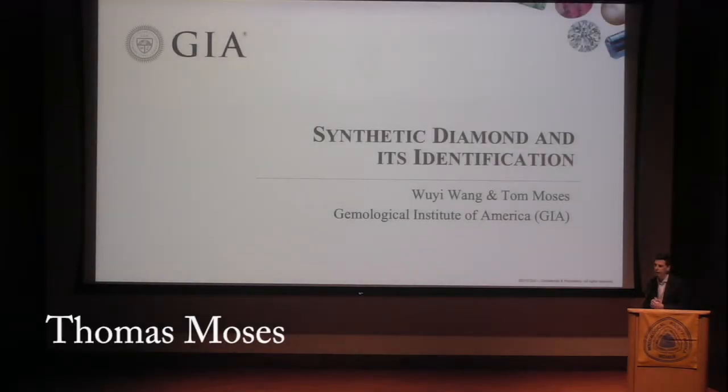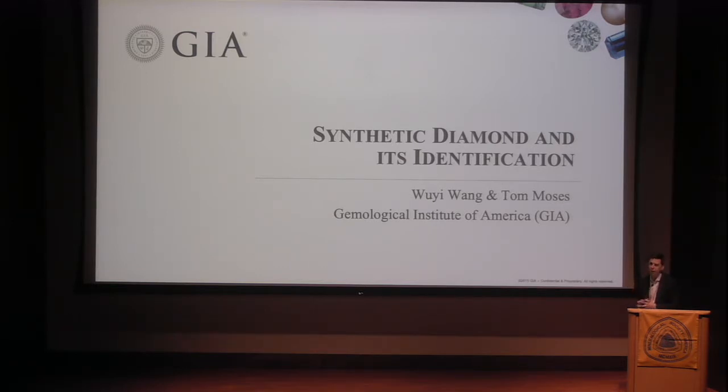Let me give a little bit of background. I sometimes think of GIA as a three-legged stool. It's not a research institute in its entirety — it has a research leg, it has an education leg, and we have a laboratory that tests and grades gemstones.